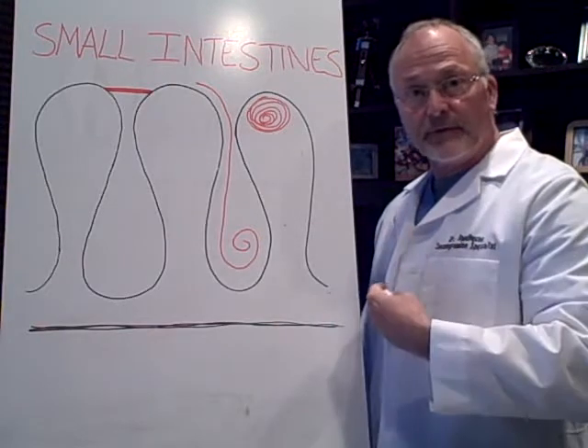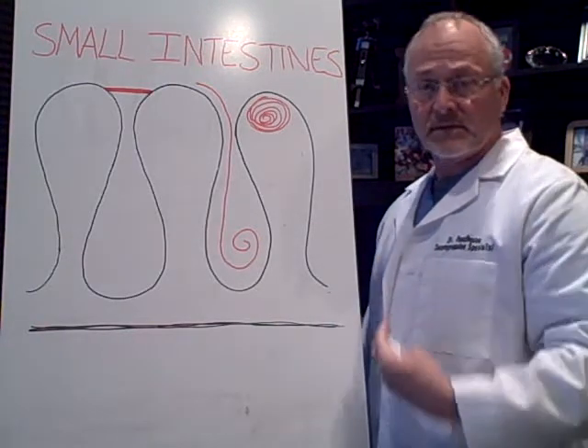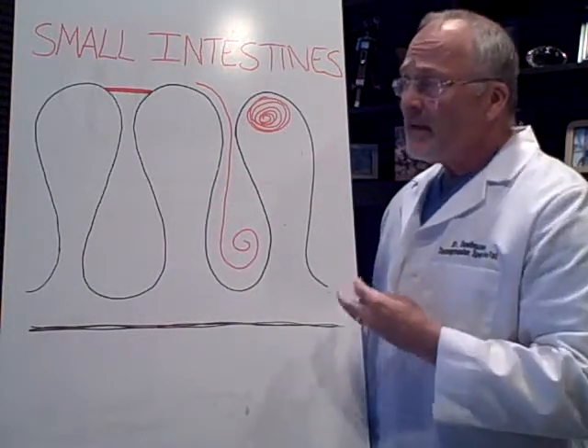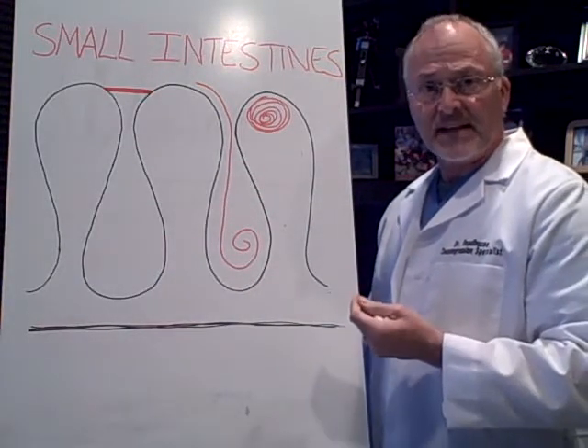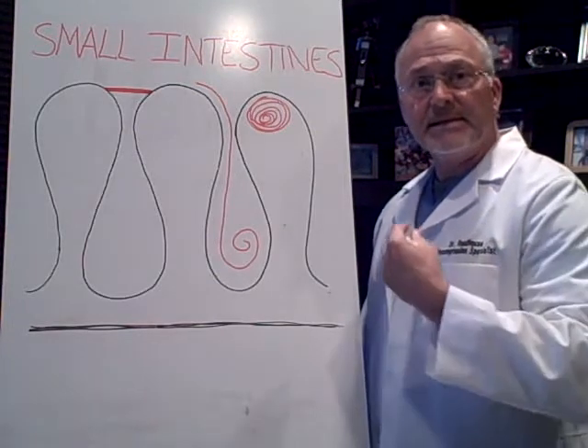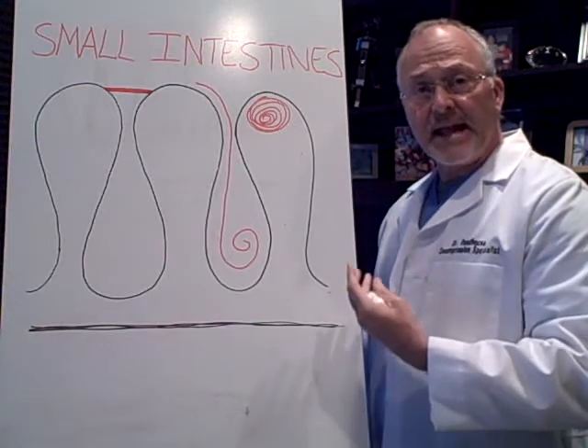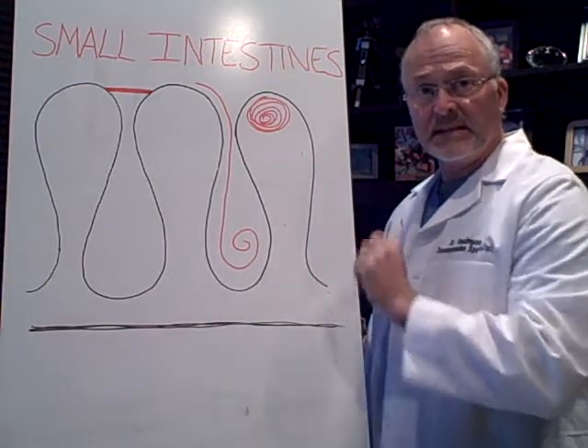Basically what happens is when you eat food, it goes in your stomach, it digests, goes in the small intestine, and it has to be absorbed. So if you have a gluten problem or you're gluten sensitive, what happens is that stimulates the immune system — an immune system attack. You have to remember, 70% to 80% of your immune system is in the intestine.